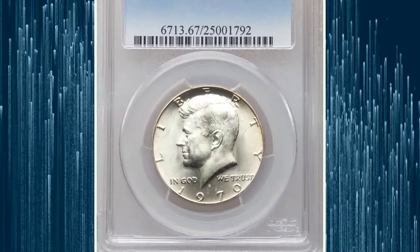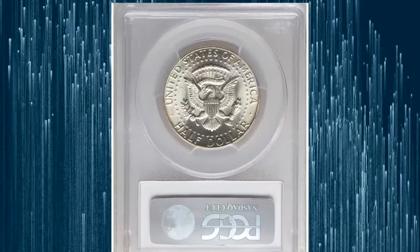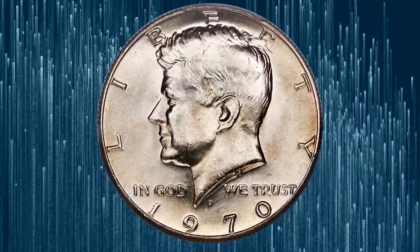Number 3: the 1970-D Kennedy Half Dollar, graded Mint State 67 by PCGS. Mint set only is the designation attached to the 1970-D Kennedy halves, just like proof set only is for the 1970-S Kennedys.